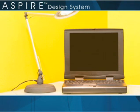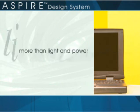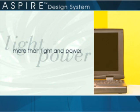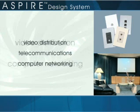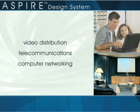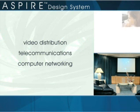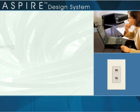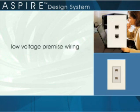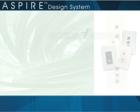To meet the requirements of discriminating owners, today's homes and offices have to be wired for more than light and power. They need to accommodate video distribution, telecommunications, and computer networking. The Aspire design system meets those needs with unparalleled grace and style, with a complete line of low-voltage premise wiring and Category 5E devices for video, phone, and data distribution.